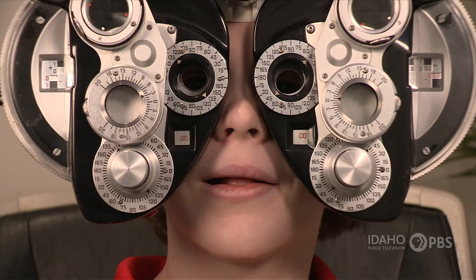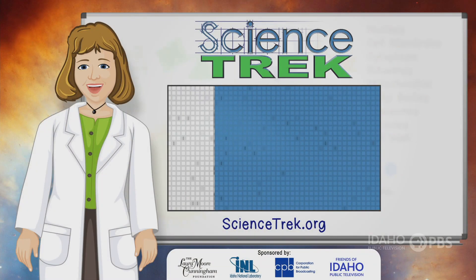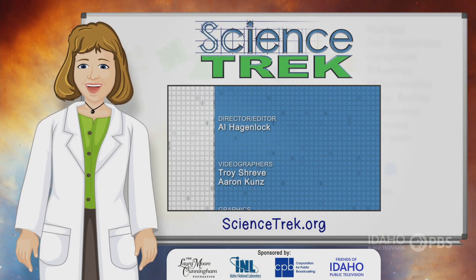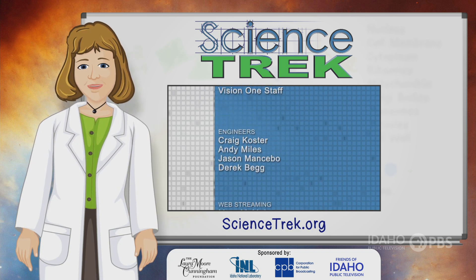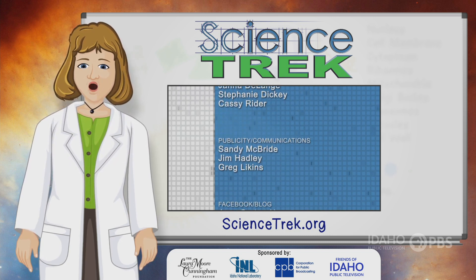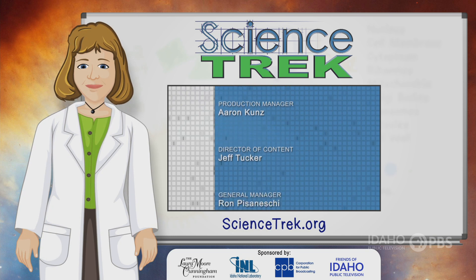Are you ready to get started? Yeah, you bet! Alright Joan, you need to get out of there. Sorry! Okay, can you read the bottom line? If you want to learn more, head to the Science Trek website. You'll find facts, links, games, material for educators and parents, and much more. You'll find it all at sciencetrek.org.